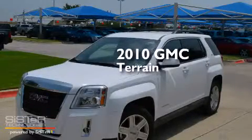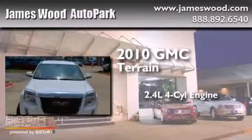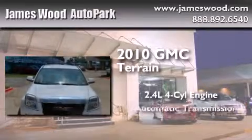This is a certified pre-owned 2010 GMC Terrain. It has a 2.4-liter four-cylinder engine and an automatic transmission.